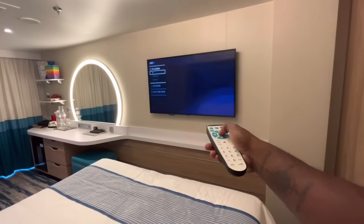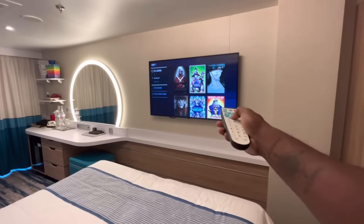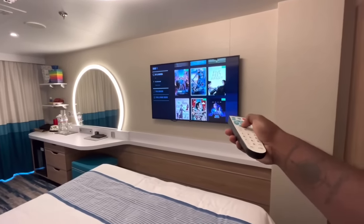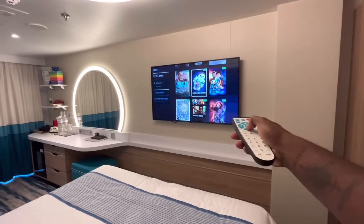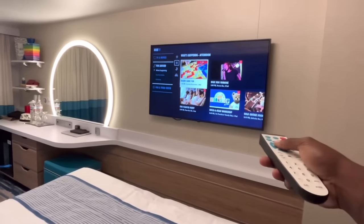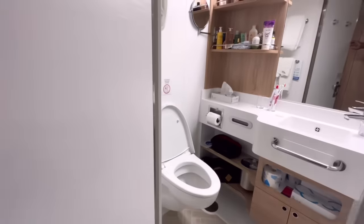The TV is conveniently located. You also have movies available if you want to chill, though the selection isn't huge — most movies require an additional charge, around five dollars or less. There are some free ones at the bottom. You can also use the TV to see onboard events, check restaurants, book activities, view the itinerary, and check your onboard charges.